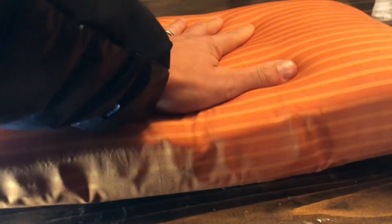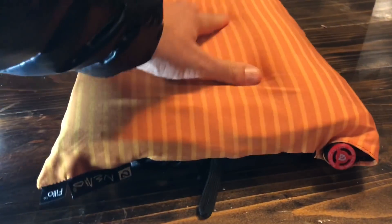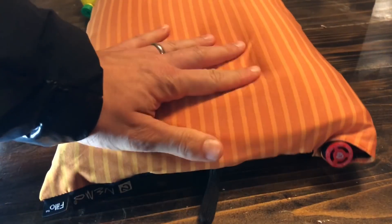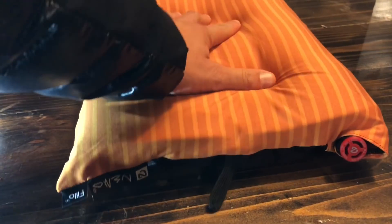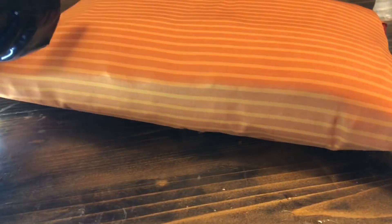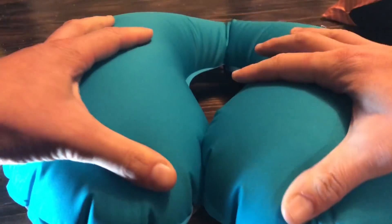A Nemo pillow — this is a great, super comfortable backpacking pillow and it folds up really really small. What I like about it is it has a memory foam topper, so it's not as noisy and it's much more stable. Great for backpacking and great for travel. And in that same vein, the Sea to Summit travel neck pillow.